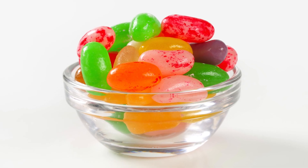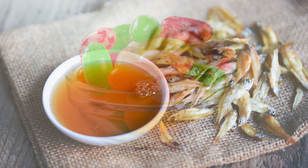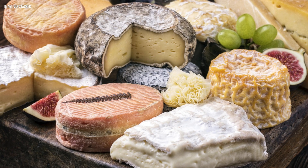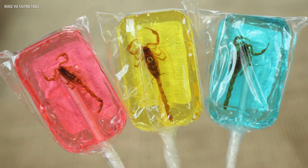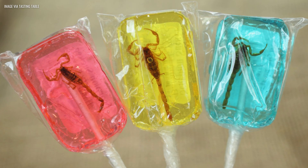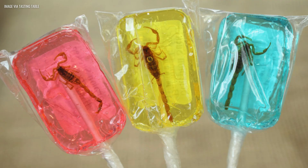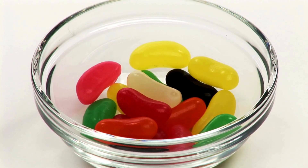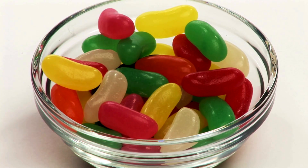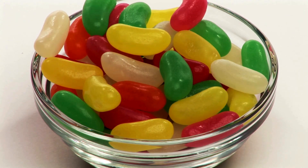Bean-Boozled might seem like a modern prank, but humans have always been fascinated by weird and disgusting flavors. Ancient Romans drank fermented fish sauce. Medieval Europeans loved pungent cheeses. And in the 20th century, novelty candy became a whole industry — from sour sprays to lollipops with real bugs inside. Bean-Boozled just took it to the next level, not by using bizarre ingredients, but by recreating familiar grossness with precision science. And that turned it from a niche candy into a pop culture phenomenon.